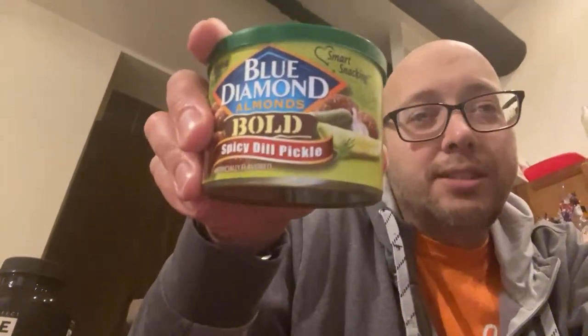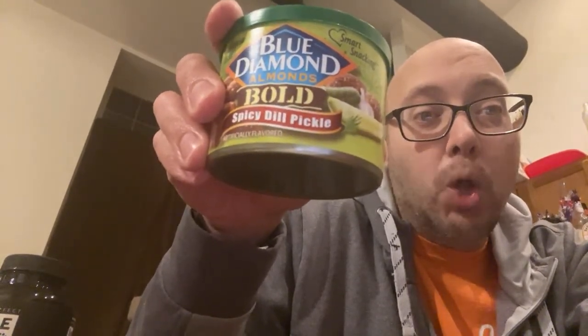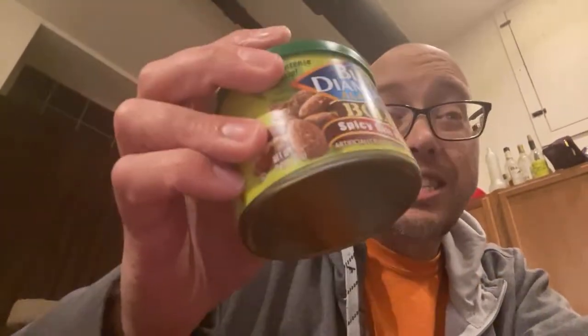These are spicy dill pickle bold almonds from Giant! I could have called Big D but it was only momentarily. These are delicious — they've got a pickle flavor but there's also a kick to them, they're spicy. Blue Diamond spicy dill pickle bold almonds — if you ever get to a Giant or Walmart, get them. They'll put hair on your chest!